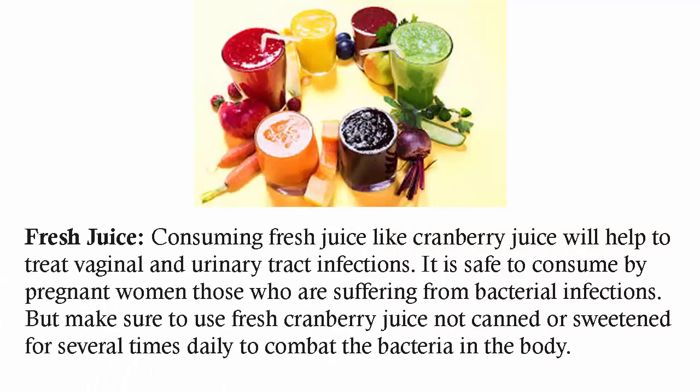Consuming fresh juice like cranberry juice will help to treat vaginal and urinary tract infections. It is safe to consume for pregnant women who are suffering from bacterial infections. Make sure to use fresh cranberry juice, not canned or sweetened, several times daily to combat the bacteria in the body.